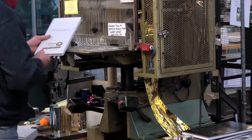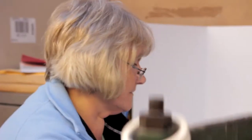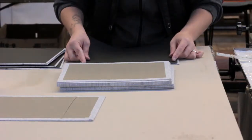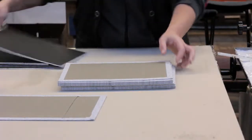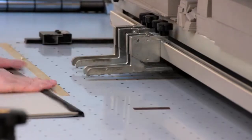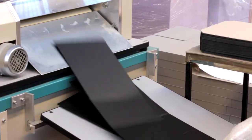Here at Dean Print we have the experience and the knowledge to cover far more than a lot of finishing houses or other print centres. Because of the depth of experience and the amount of people here, we tend to take on things — and people ring us when everybody else fails, really. We do the unusual.